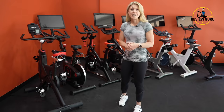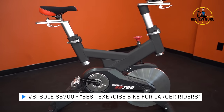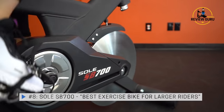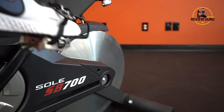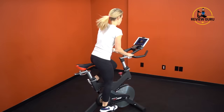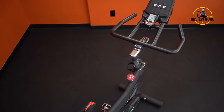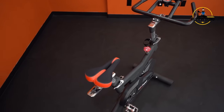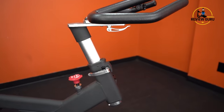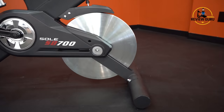Coming in at number eight is the Sole SV700. This bike has friction resistance, which can be noisy and doesn't give you specified magnetic resistance levels. However, it has extremely high maximum resistance and an impressive 300-pound weight capacity, making it our best bike for larger users. It's great for people who just want to jump on and go without paying for a subscription. It's very comfortable with a 48-pound flywheel, and we're really impressed with the Sole SV700.